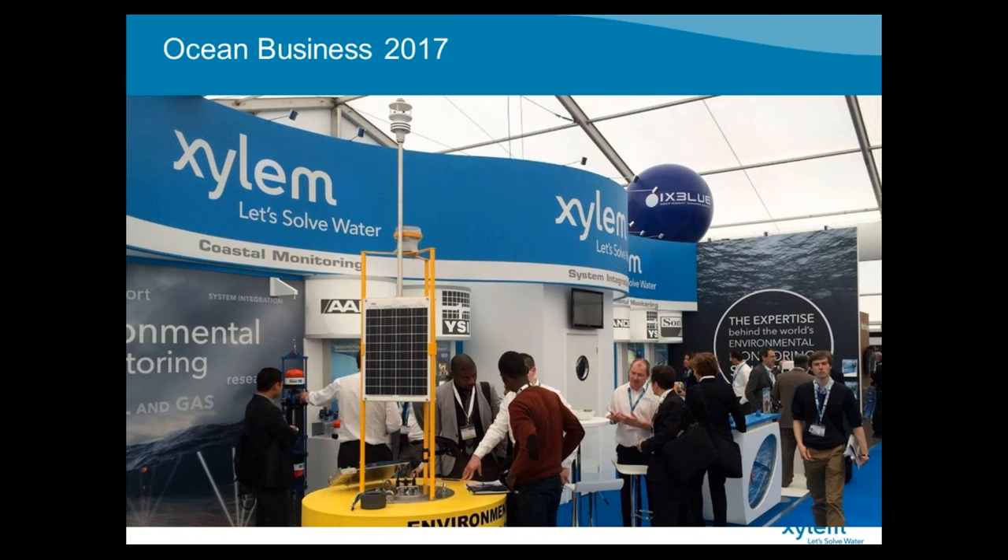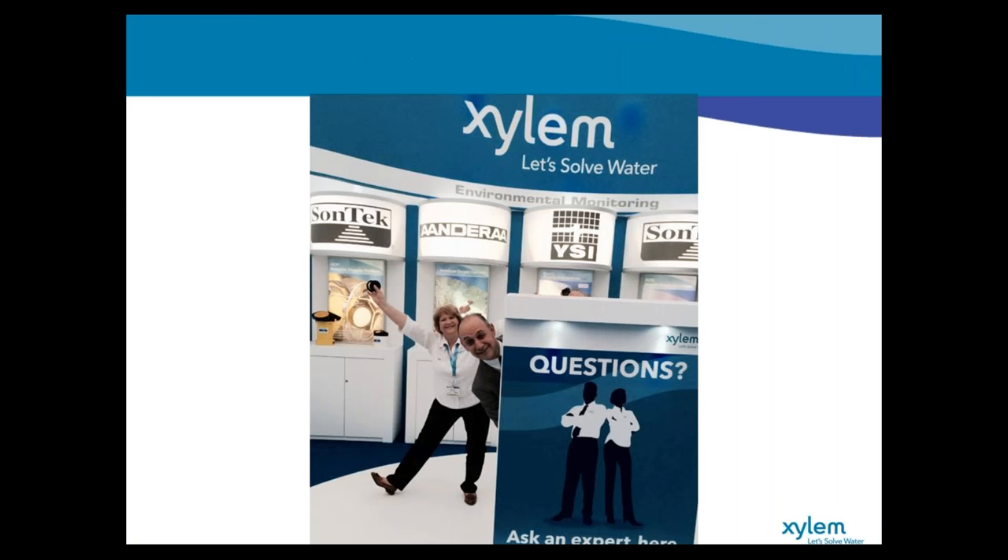Xylem Analytics has a lot of different tools to offer in combining forces to provide a complete solution. We will be at Ocean Business this year in the UK — come by our booth to talk to the experts. We'll have many experts from all the different brands at the booth, so if you're going to be at the show, come by and visit us. You can learn more about the MODIS wave sensor from Andra as well as all the other instrumentation from Xylem: YSI, Sontek, Andra, and others. Thank you for attending — we'll answer some questions now.